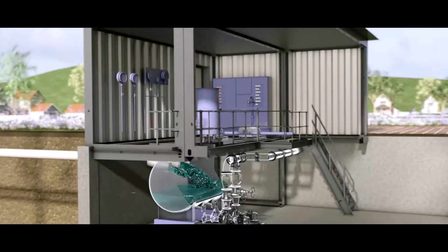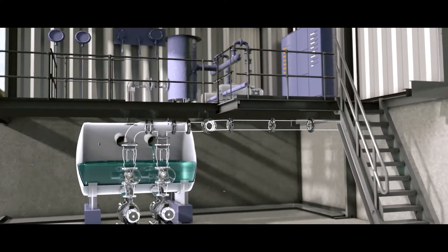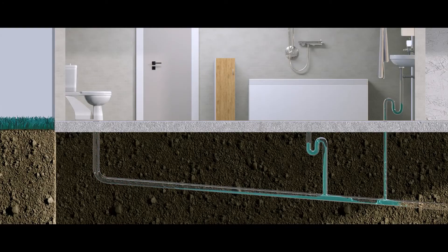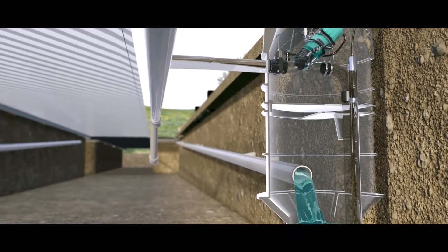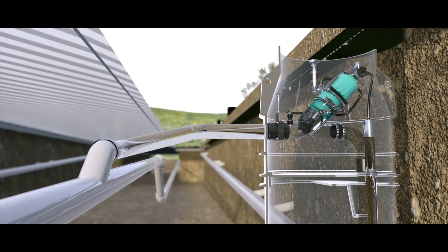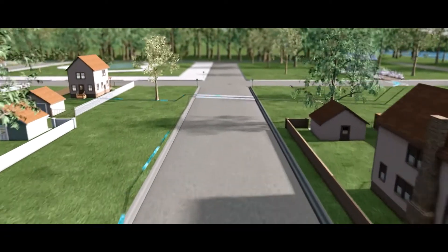Essentially, a negative pressure is created in a collection tank at the vacuum station that's transferred through the collection pipework to a vacuum valve pit. The vacuum valve pit is connected to the homeowner's lateral. Once 10 gallons is collected in the vacuum valve pit, an interface valve opens entirely pneumatically and the pressure differential sends the sewage towards the collection tank.